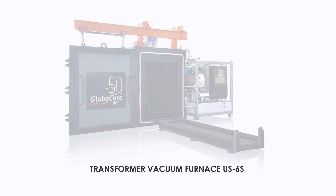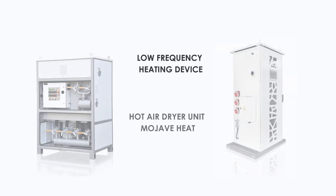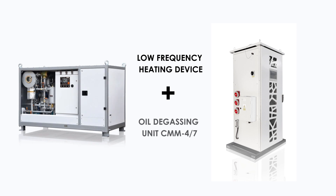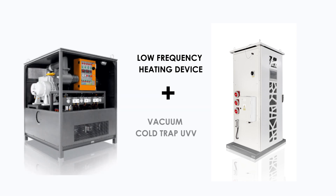There are several equipment combinations to dry the transformer insulation without extracting the windings: low frequency current with a heat blower; low frequency current and a CMM 4/7 unit to circulate oil inside the transformer; as well as low frequency current combined with a UVV vacuum cold trap unit.